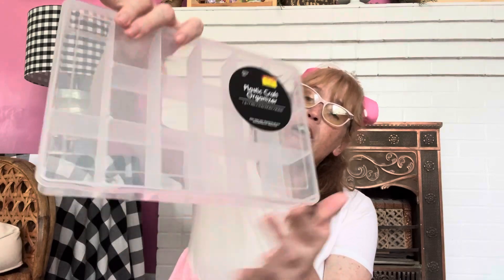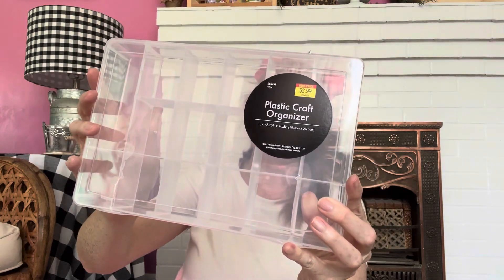Now the fun stuff! My first item that I personally bought is this plastic craft organizer — look how cute that is! You'll see what we'll be putting in here. I'm so excited for that.